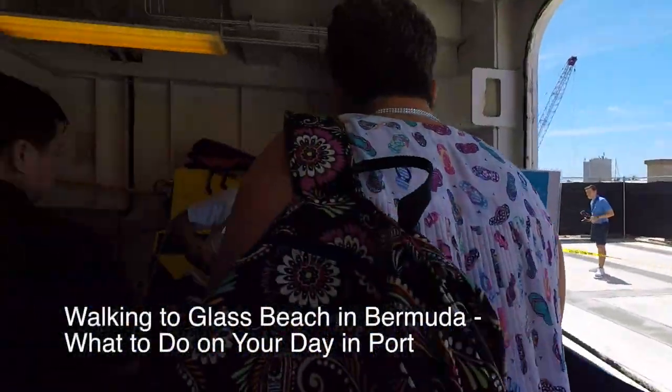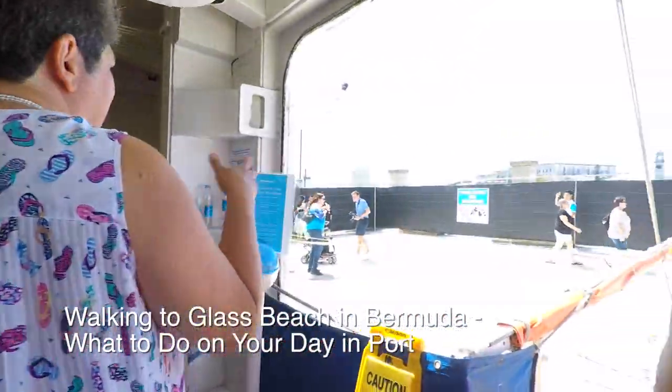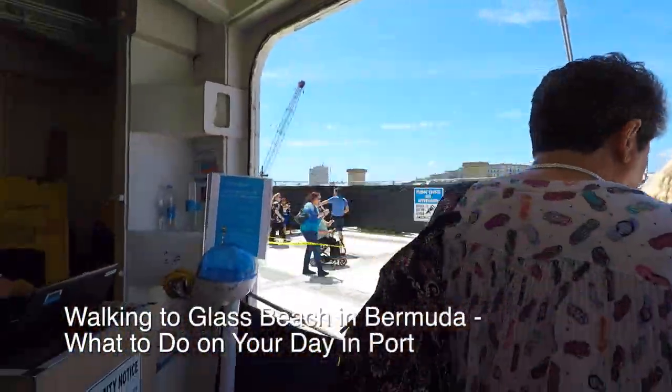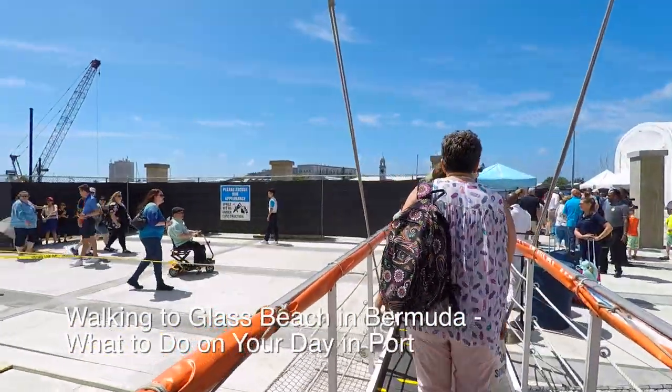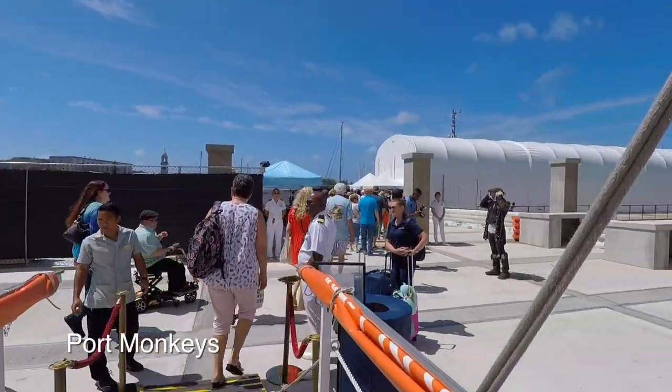So we're getting off the ship today in the lovely island of Bermuda. Except they're holding Janet up - they're not going to let her get off. There's a giant chicken out here and another pirate.